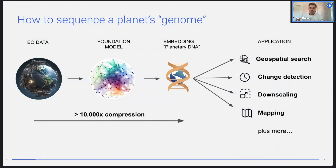The analogy is: how do you sequence Earth's own genome by taking in a bunch of Earth observation data, pushing it through a foundation model, and extracting a set of embeddings — these vector outputs that are not classifications for any specific task, but just a core representation in a latent space. That planetary DNA, as I like to call it, is a vector embedding from the foundation model that can then be used for all kinds of different downstream applications like geospatial search, change detection, downscaling, mapping, and more.